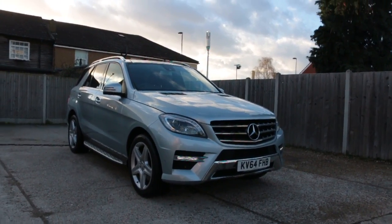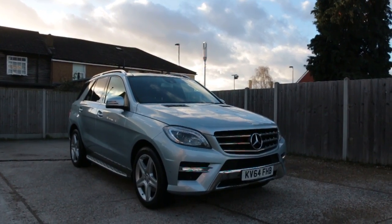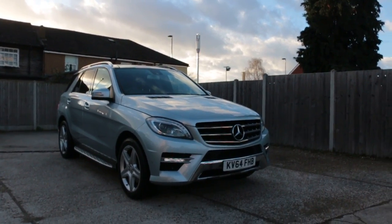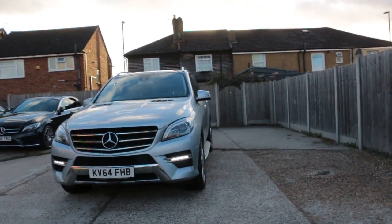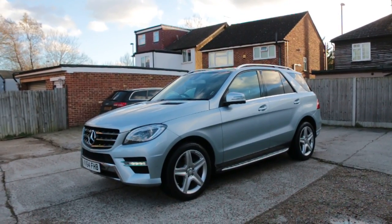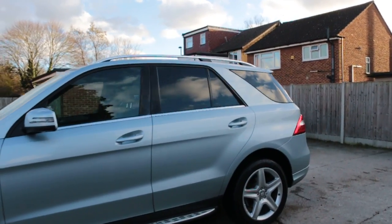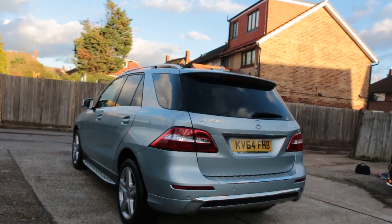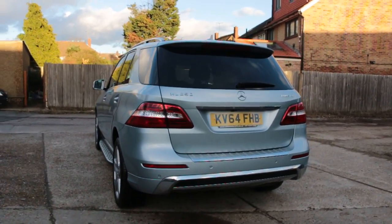Now available at McCarty Cars: a Mercedes ML, 64 plate, 2015, in diamond silver. The car has daytime running lights, front and rear parking sensors, a panoramic glass roof, privacy rear glass, side steps, and a reversing camera.